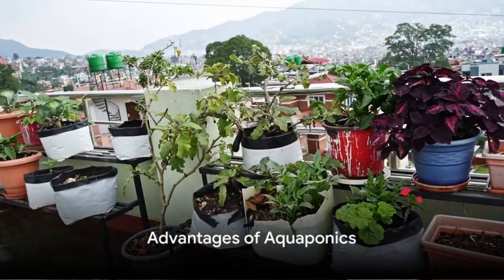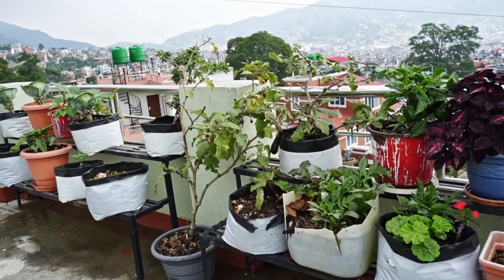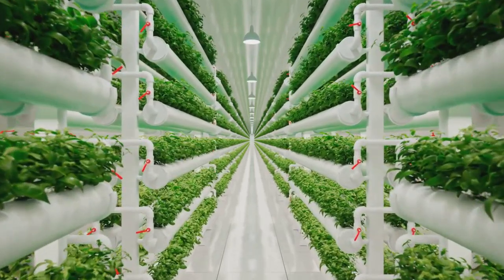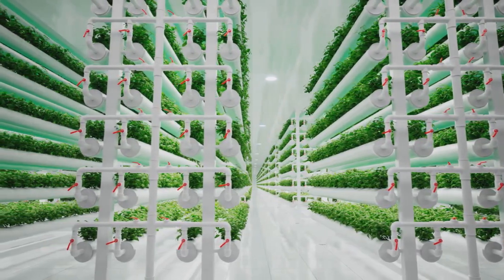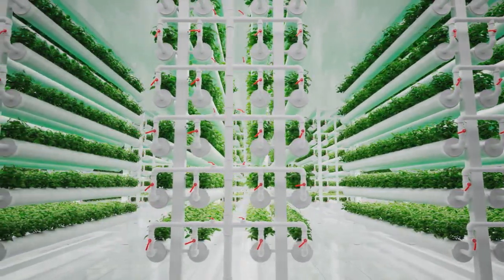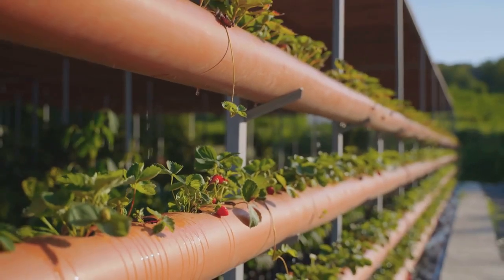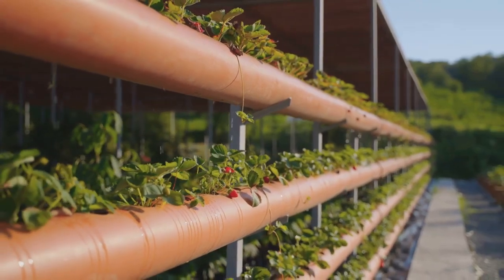Now that you understand the basics of aquaponics, you might be wondering about its advantages. Well, aquaponics uses significantly less water than traditional farming, eliminating the concern of soil-related diseases. Plus, you can cultivate crops all year round, irrespective of the season. Aquaponics champions the principles of sustainable and organic farming, encouraging a harmonious relationship with our environment.